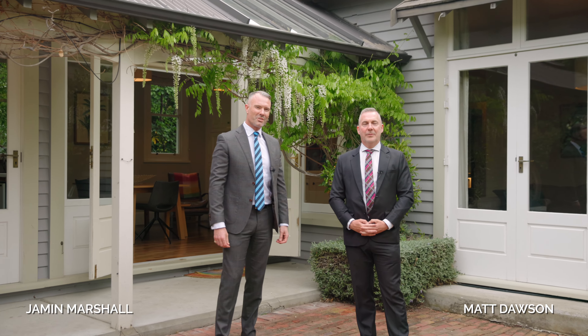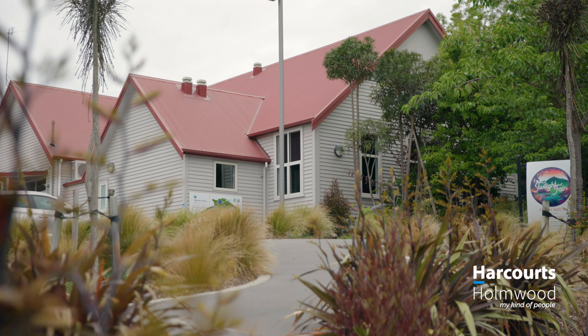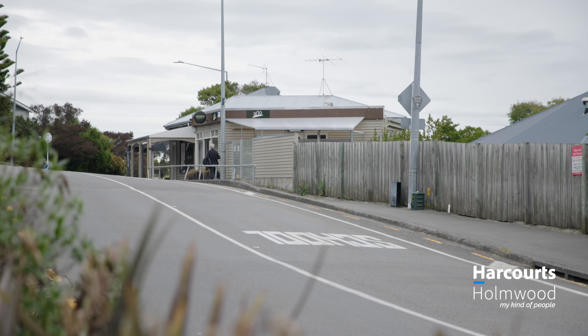Today we welcome you to this gorgeous villa in the heart of Kashmir. Everything that makes this neighbourhood so great is right on your doorstep. Kashmir Primary and some of the best cafes on the hill are a short stroll away.